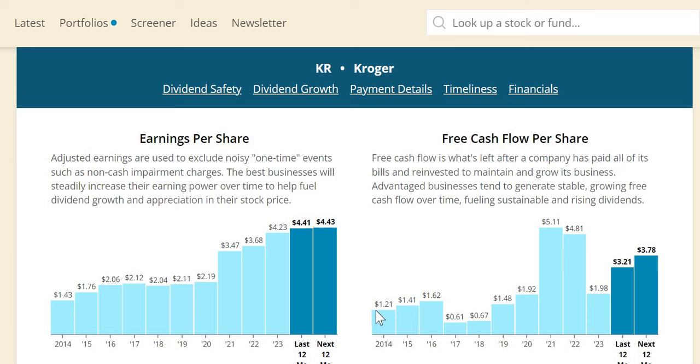Free cash flow per share is pretty inconsistent, although long-term it is moving in the right direction — $1.21 in 2014, just under $2 in 2023. In 2024 they are expecting massive growth to free cash flow, which is a very positive sign, and as we can see on the longer term, it is moving in the right direction.